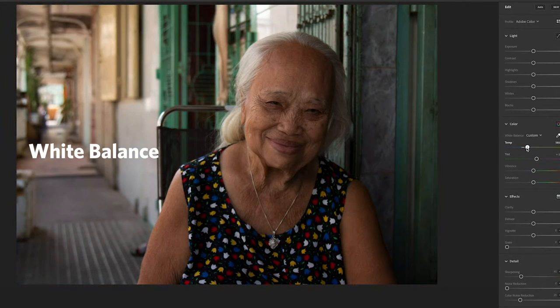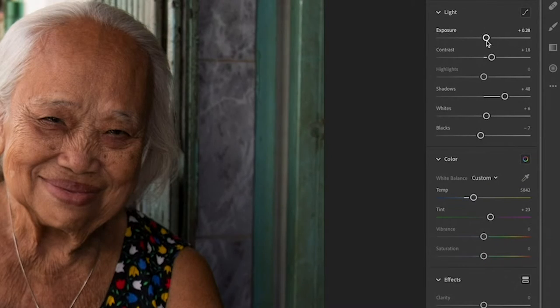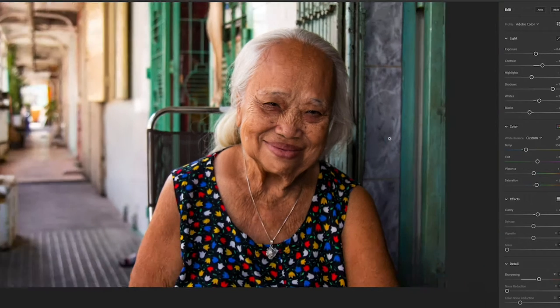White balance — making sure that her skin tones and temperature are accurate. Light — playing with brightness, contrast, highlights, and shadows. And color — things like saturation, or playing with specific tones to evoke a mood or a feeling.